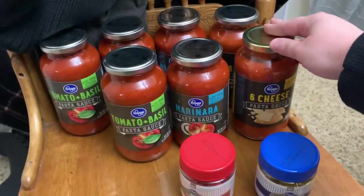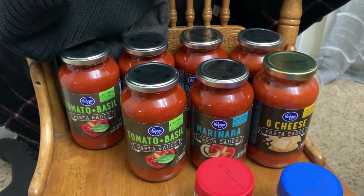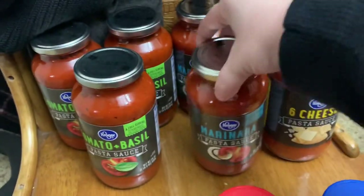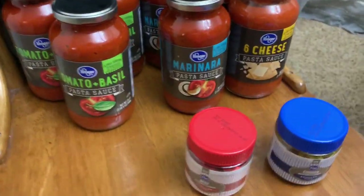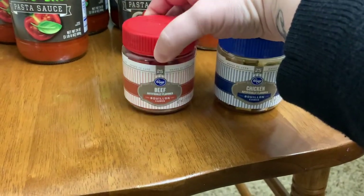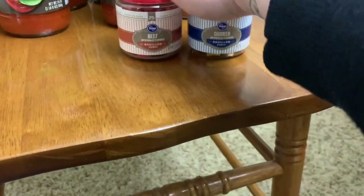These were on sale for a dollar a piece this week, so I picked up five to put back in the pantry stock-up and two for the regular pantry. I got three of the tomato basil, two marinara, and two of the six cheese. I also picked up one chicken bouillon and one beef bouillon to throw in the stock-up pantry — these are good shelf-stable items to have on hand.